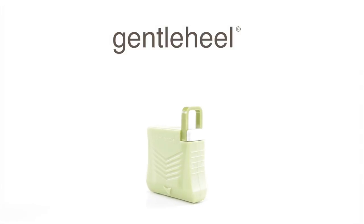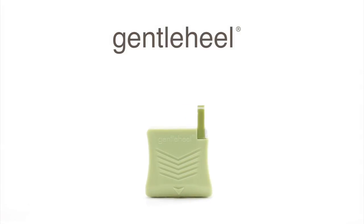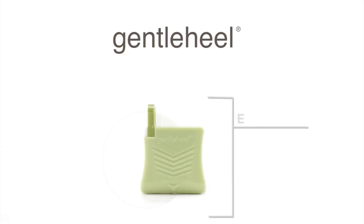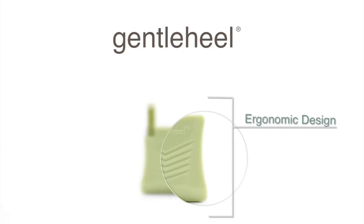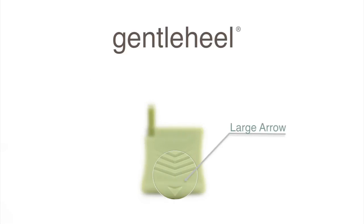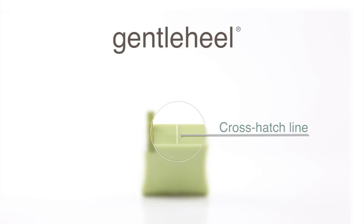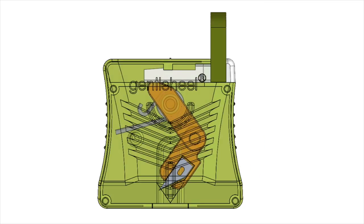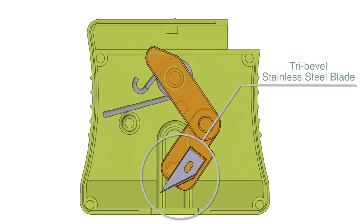Gentle Heel is a heel incision device used in the newborn screening process. The design of our device was driven by feedback from nurses, phlebotomists, and lab techs. Gentle Heel is the most ergonomic and user-friendly device available. Our features include an ergonomic design for better handling, multiple visual indicators that reinforce the incision site — including a large arrow on both sides of the housing pointing down to the incision site, a cross-hatch line to mirror where the blade extends, and arrows on both sides of the housing that also point down to the incision site. Unlike heel puncture devices, Gentle Heel utilizes a sweeping incision.